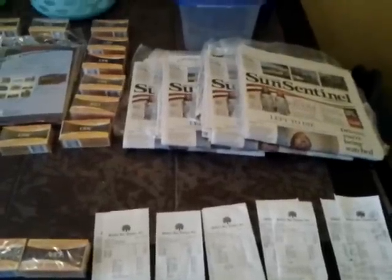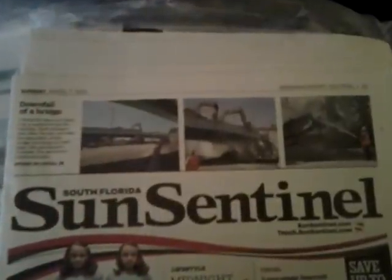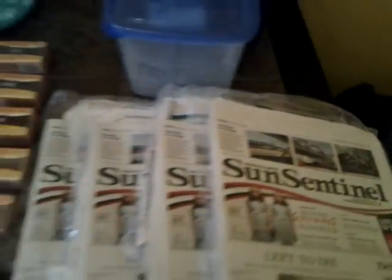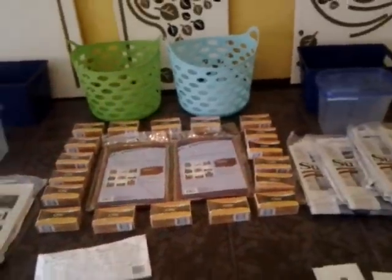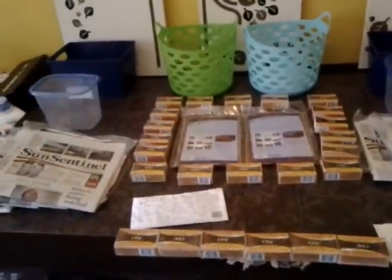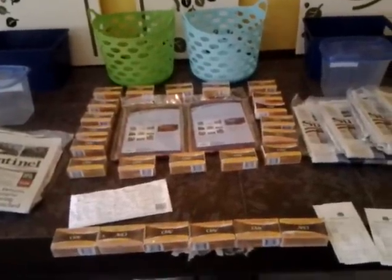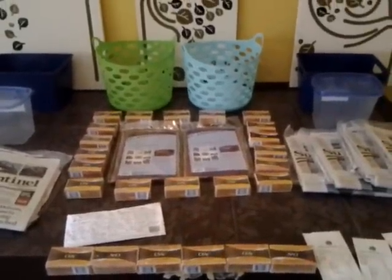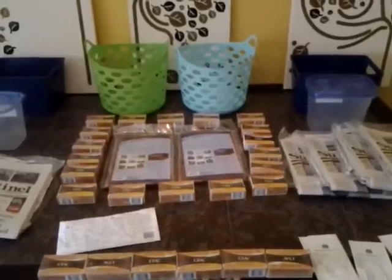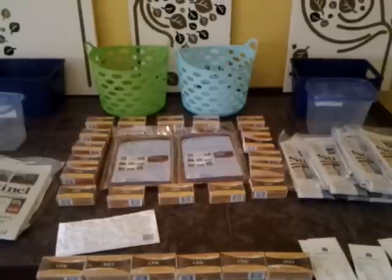I buy my newspapers at Dollar Tree — the Fort Lauderdale Sun-Sentinel papers normally cost $2, but at Dollar Tree they're $1. I live in southern Palm Beach County, close to the Broward County line. I went to my store first, which is literally across the street from my house, where there's a Dollar Tree and Target. I bought the Palm Beach Post for $1 each, but had to turn right back around because there were no coupons in the papers. I'm so familiar with that store that I usually never have a problem there.